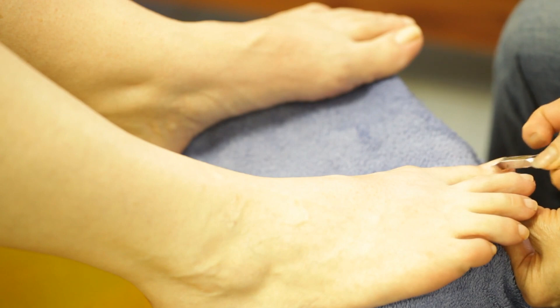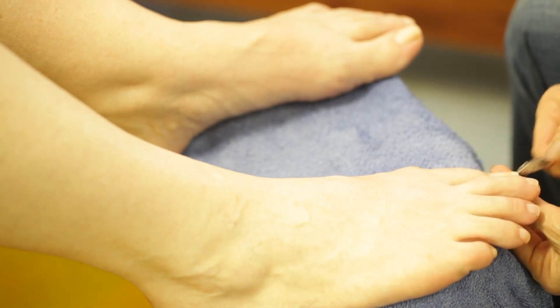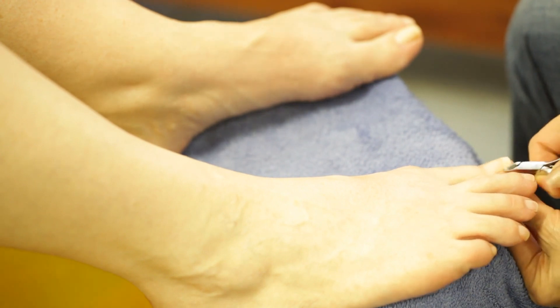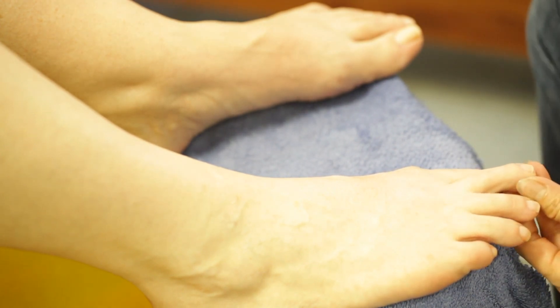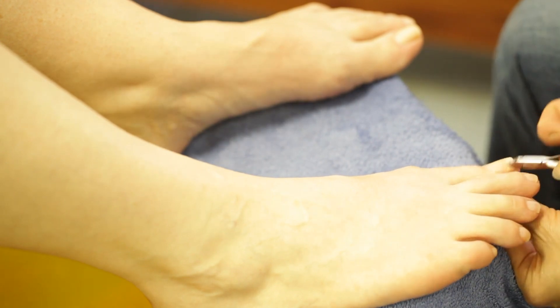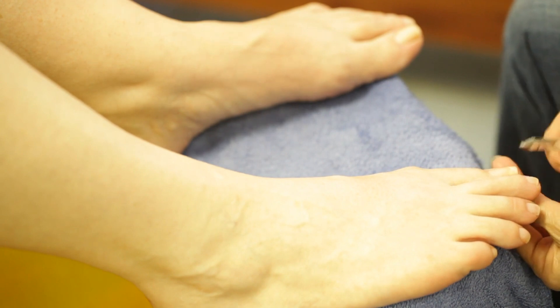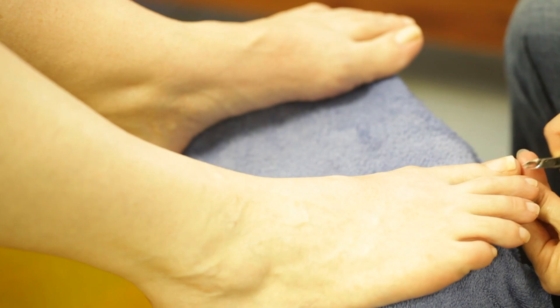Welcome to our ultimate guide on finding the best manicure in Houston. In this video, we'll share insider tips and expert advice to help you locate the top nail salons in the city. Houston is home to a vast array of nail salons, each offering unique services and experiences. By the end of this guide, you'll know exactly what to look for to ensure you get the perfect manicure every time.